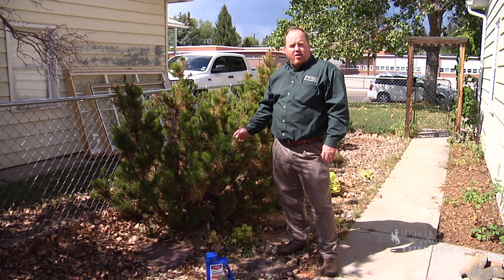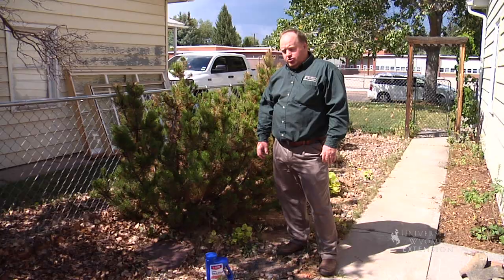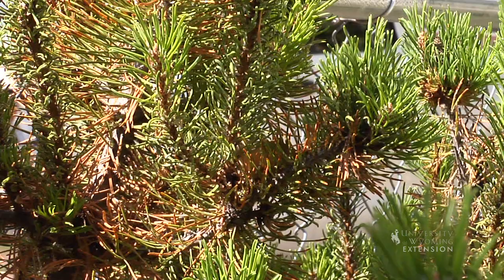Here in Wyoming we've gone through several years of drought. Drought stresses all of our plants, but it especially is hard on our trees and shrubs. One thing that drought does do is it makes our trees and shrubs more susceptible to insect infestations and insect damage.